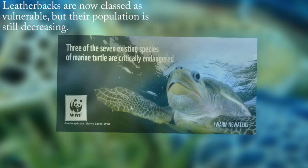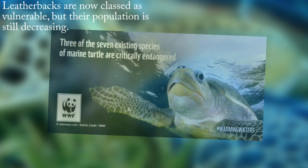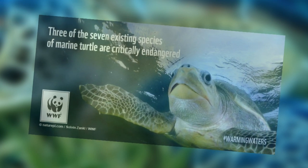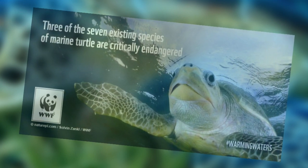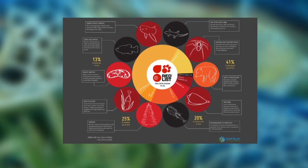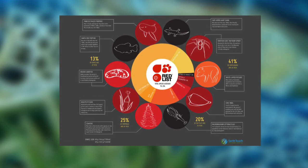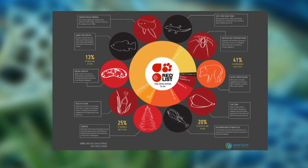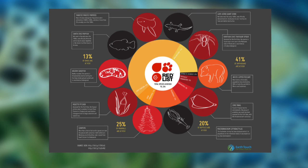The leatherback, hawksbill and Kemp's ridley turtles are all critically endangered, meaning they have an extremely high risk of extinction in the wild. The green sea turtle and loggerhead turtles are endangered and seriously at risk of extinction. The olive ridley turtles are vulnerable, meaning they are likely to become endangered. There is not sufficient data for the flatback turtle.